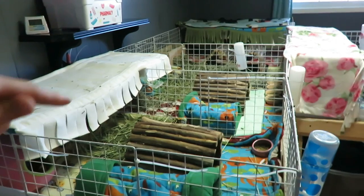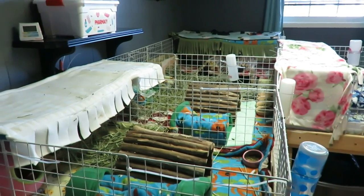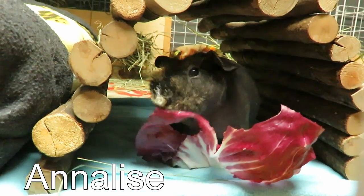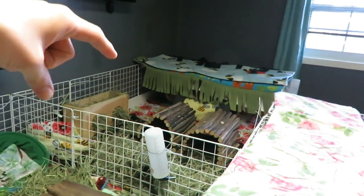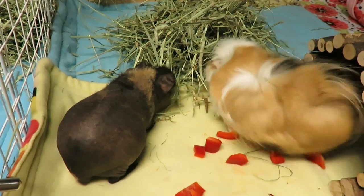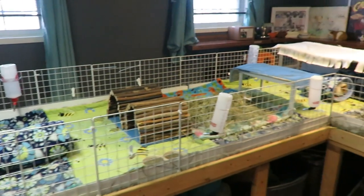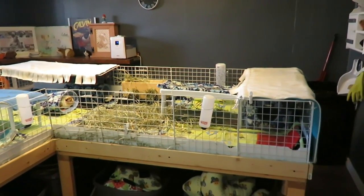In the first two cages, that's Annabelle and Annalise — they are two sister skinny pigs who I'm working on rebonding. This back cage here is Angus and Autumn, a neutered male and a female. And then this large cage is home to six guinea pigs: one neutered male and five females.